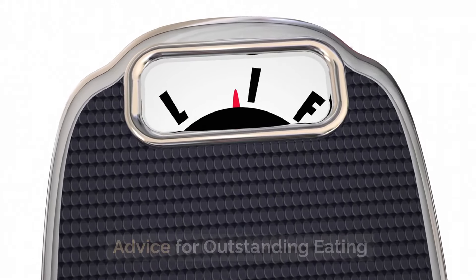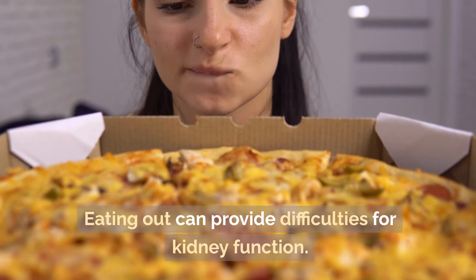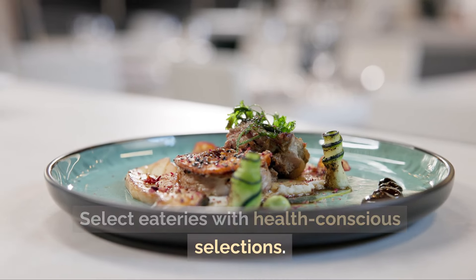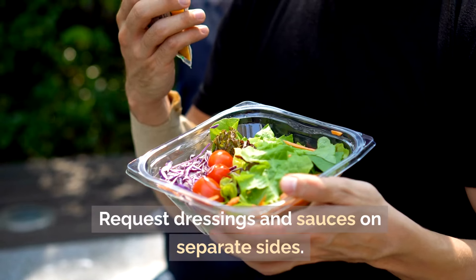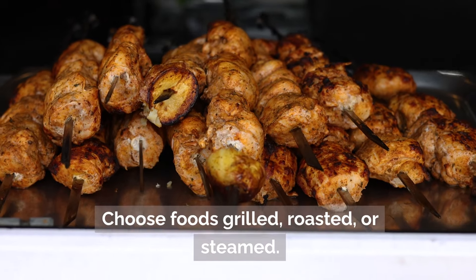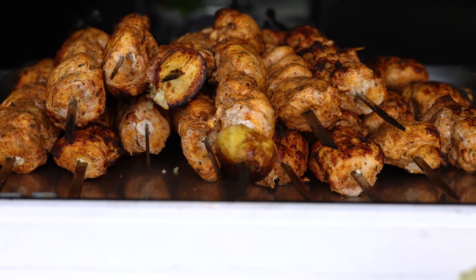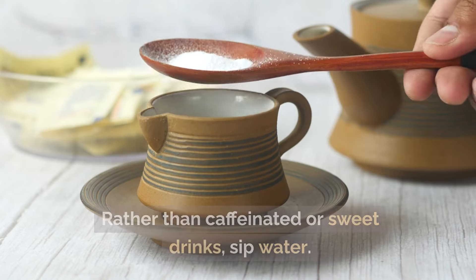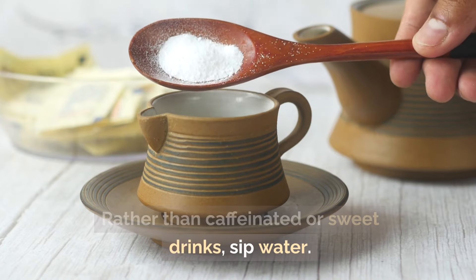Advice for eating out: dining out can present challenges for kidney health. Select restaurants with health-conscious options. Request dressings and sauces on the side. Choose foods that are grilled, roasted, or steamed. Avoid excessively processed and fried foods, and sip water rather than caffeinated or sugary drinks.